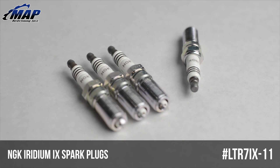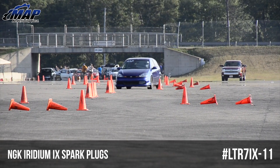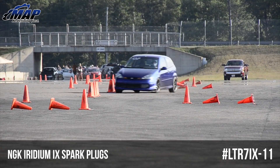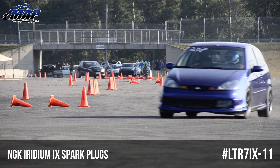Iridium is significantly stronger than any other metal used in spark plugs today, which has allowed NGK to reduce the voltage requirement for a spark. This also means Iridium has a very high melting point that's perfect for high-performance, high-tech engines.